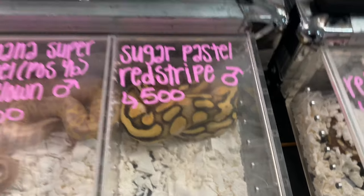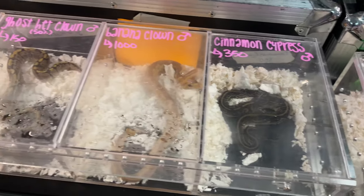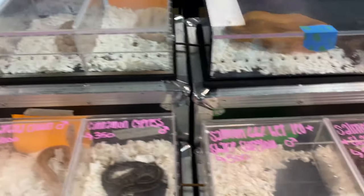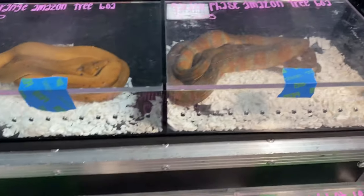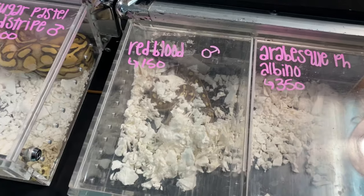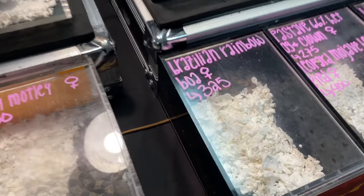Snowflake jumping frog. We've got some anerythristic stripe stuff, a sugar pastel red stripe — that one's nice. We've got cinnamon cypress. I don't see cypress too often at this show. Banana pastel. Got a couple boas here, Amazon tree boa, and a blood python. Brazilian rainbow boa down in there.